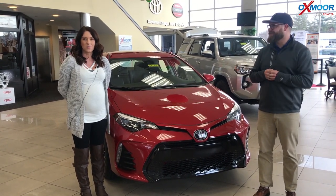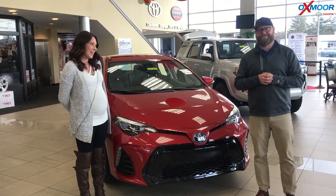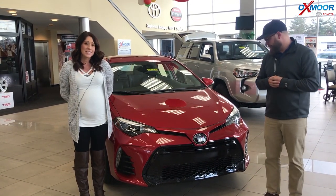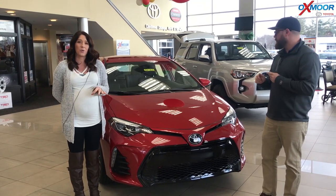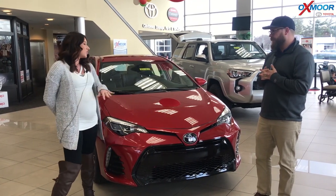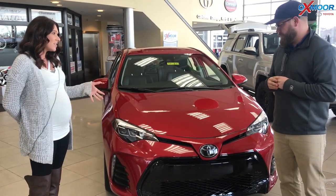Hey everyone, this is Gabrielle with Oxmoor Auto Group. Today I'm here at Oxmoor Toyota and I have Chuck here with me. Chuck's going to go over some details on this customized 2019 Toyota Corolla SE. So Chuck, if you want to go over some details on the Corolla and tell everybody what's customized on this, that would be great.